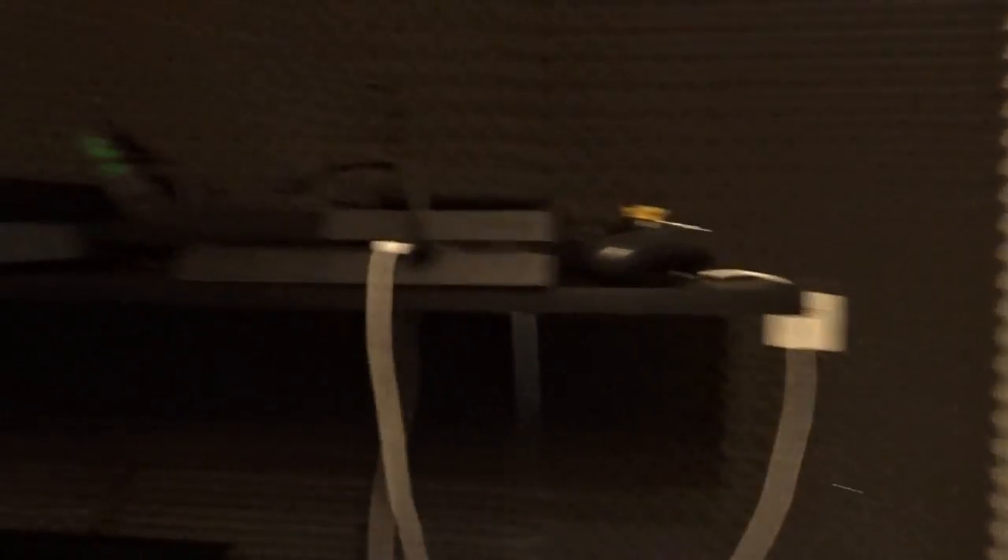Maar waar ik heel erg blij mee ben, is hier boven. Ik heb hier gewoon mijn consoles staan: de PlayStation, Xbox One en de Xbox 360 heb ik nog. Die staan dus hierboven, en dat betekent dat ik heel veel ruimte heb op mijn bureau.